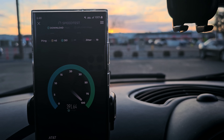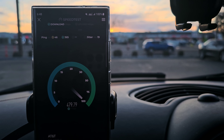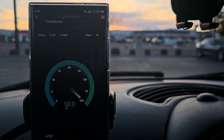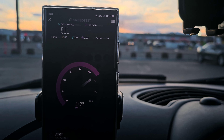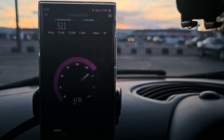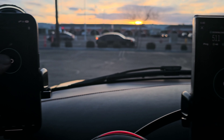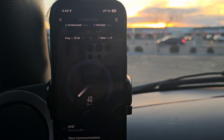46 ping, 19 jitter, 511 down, and 41.8 on the upload. Now let's test this on the iPhone — we are updated to 16.4 so it should have the DoD connected.